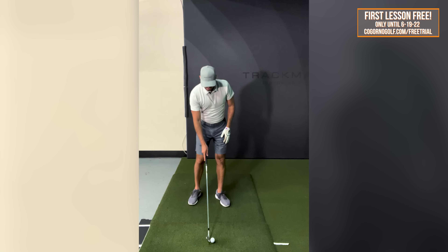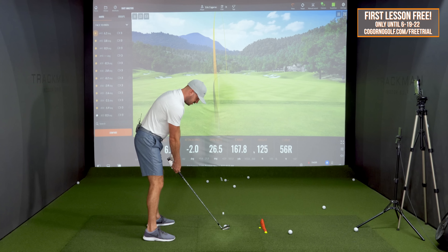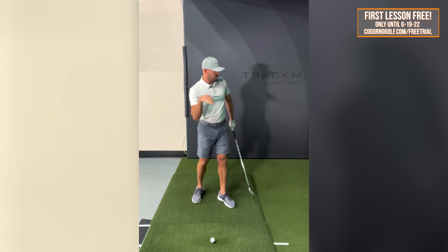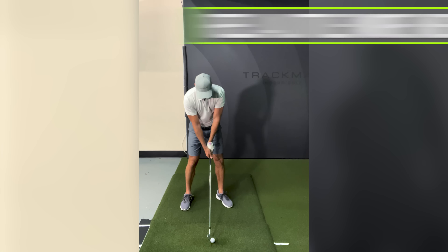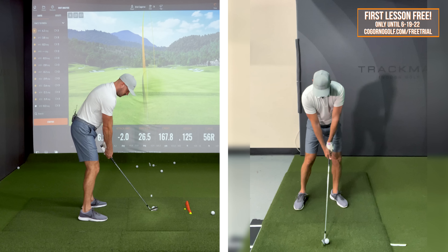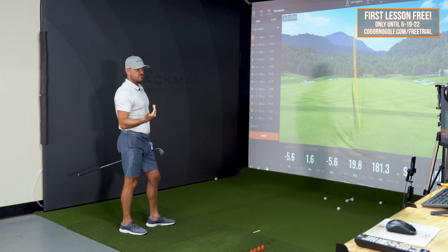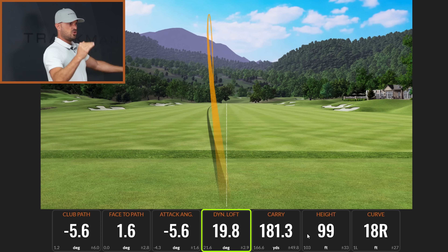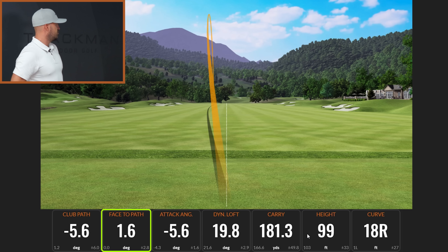For the low cut — all the same setup pieces: open stance, face slightly open, swing low left, keep the toe right of the heel. But ball more in the middle rather than forward, and now I really increase the angle of attack — hit more down on the ball, a little more weight forward. Low cut result: 99 feet in the air, still went full distance. Dynamic loft came way down — lower loft on the club makes the ball flight lower. Path nicely to the left, face a little bit open, and I hit more down on it.